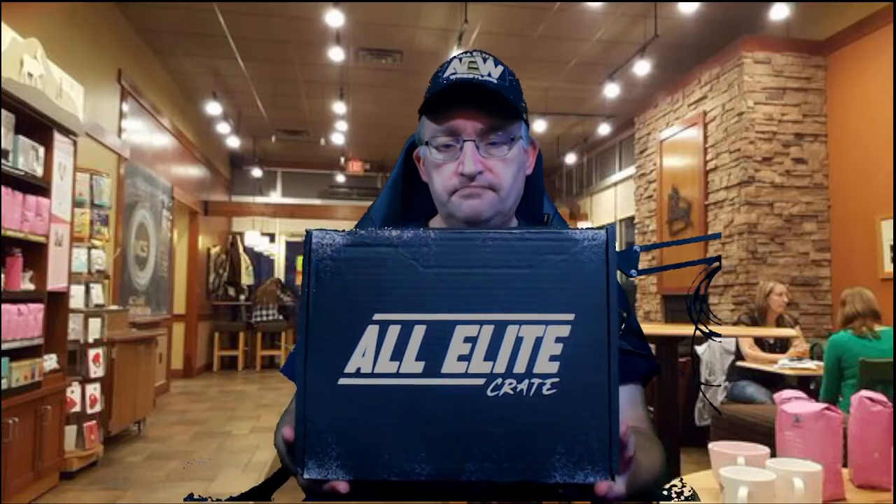How's it going everyone, Linden SG here, and got an unboxing to do of a fairly new product that just started a few months back. The first one has arrived today from All Elite Wrestling — we present the All Elite Crate. If you're familiar with things such as Loot Box or Airdrop, All Elite Wrestling now has their own box service.